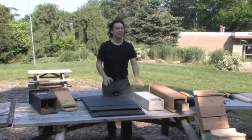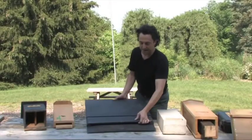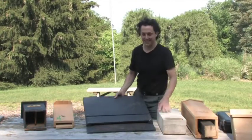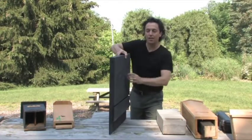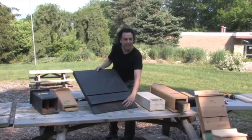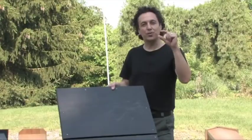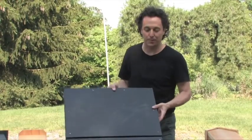Bat house designs come in a variety of sizes. One important thing to keep in mind is that small spaces are important for bats. This is a tall, thin, single-chamber design where bats land on the screen and go up inside to stay protected from predators like large birds, raccoons, or even cats.